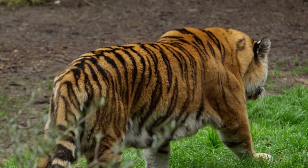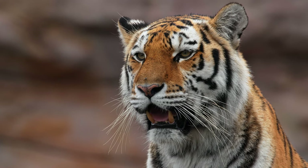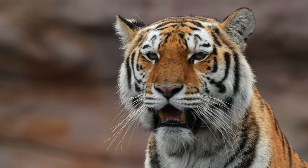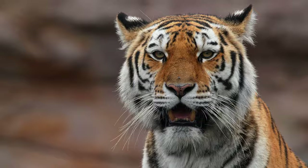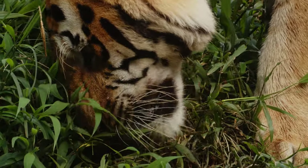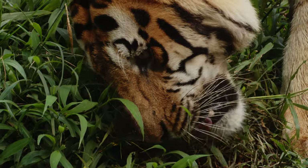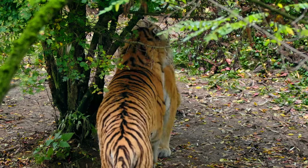The Siberian tiger is the largest cat on the planet, reaching nearly 10 feet in length and weighing up to 700 pounds. There are fewer than 500 Siberian tigers left in the world, with approximately 400 of these stalking Russia's birch forests and the rest dispersed throughout eastern China and North Korea.